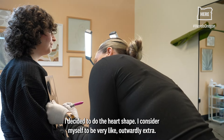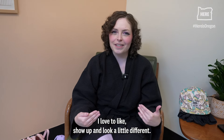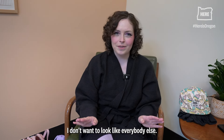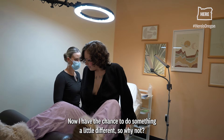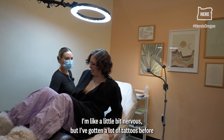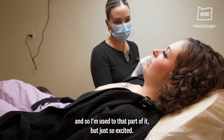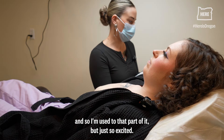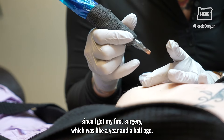I consider myself to be very outwardly extra. I love to show up and look a little different — I don't want to look like everybody else. Now I have the chance to do something a little different, so why not? I'm really excited. I'm a little bit nervous, but I've gotten a lot of tattoos before so I'm used to that part of it. I'm just so excited. I've been waiting for this since I got my first surgery, which was about a year and a half ago.